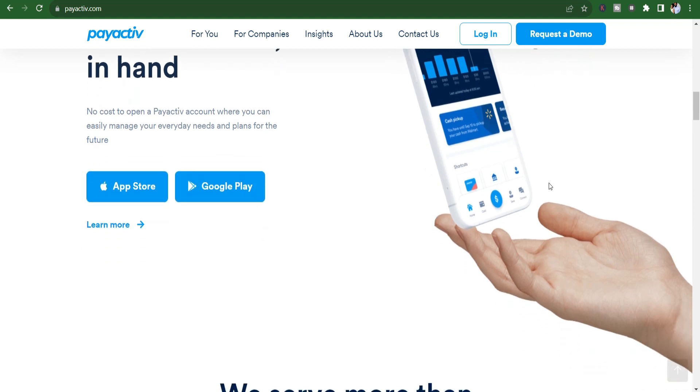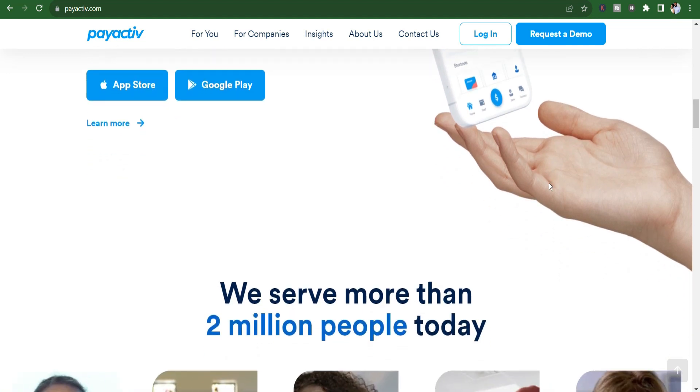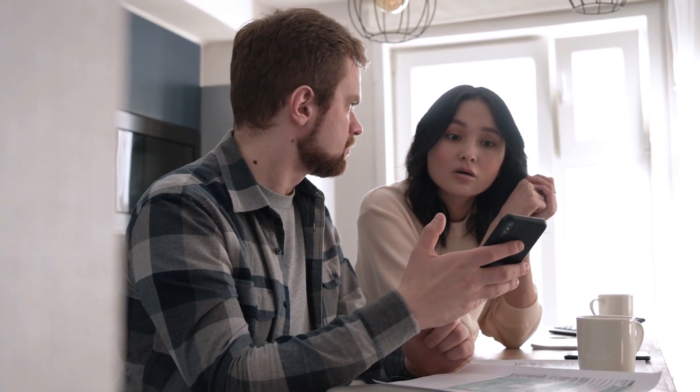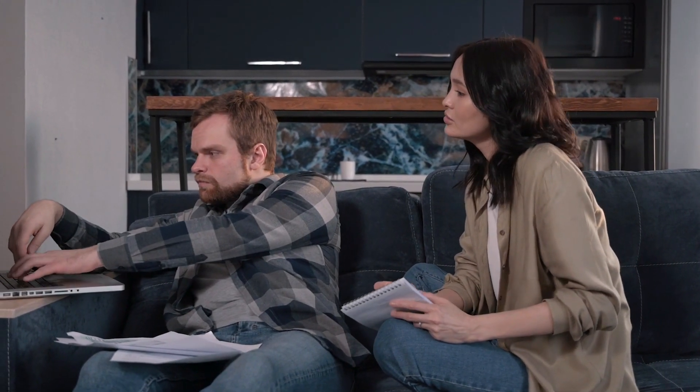Choosing the right cash advance app: each cash advance app has its unique features, strengths, and limitations. Choosing the right one depends on individual preferences, financial needs, and comfort with the app's model. Users appreciate the convenience of accessing their earned wages in advance, but it's crucial to consider factors like fees, withdrawal limits, and integration requirements. Before selecting a cash advance app, users should carefully read user reviews, understand the terms of service, and assess the app's suitability for their specific financial situation. Responsible use is key to maximizing their benefits without falling into a cycle of debt or unnecessary fees.